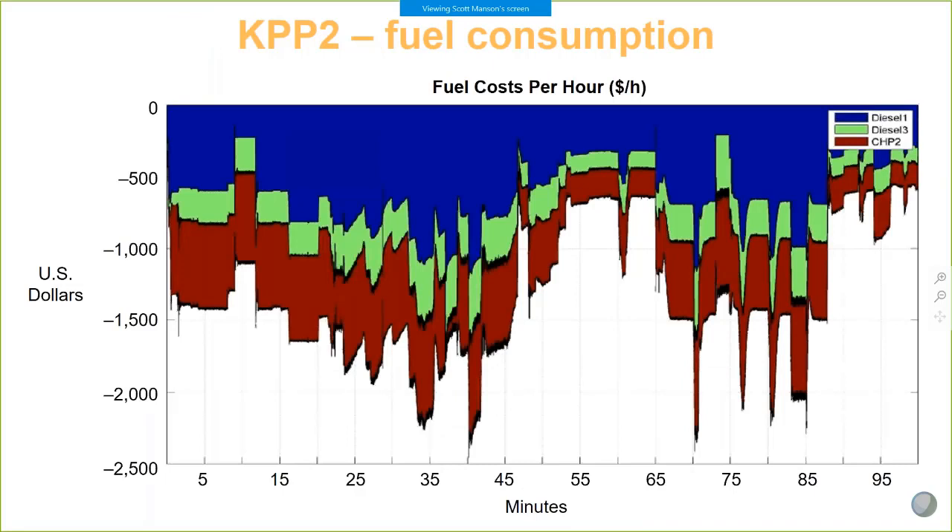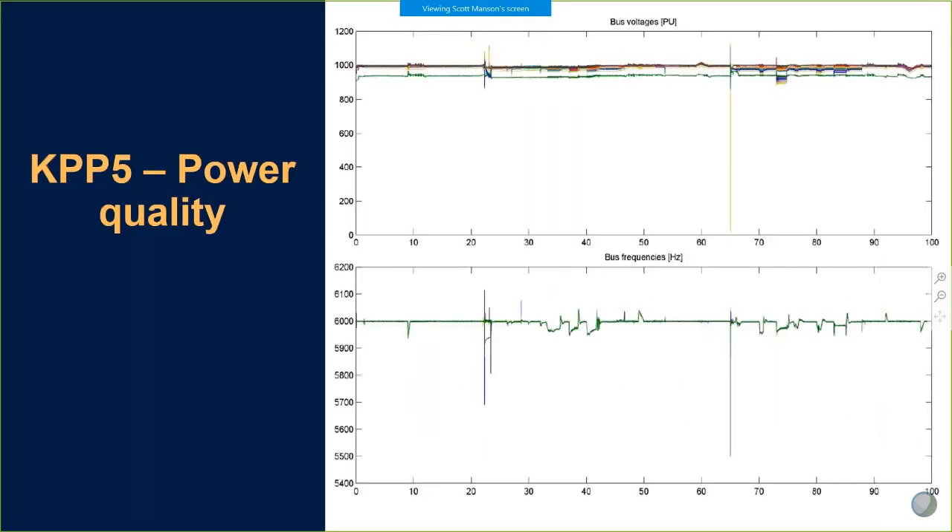This microgrid, if you recall the first one-line diagram, broke into three microgrids — technically four if you chose to. The next key performance parameter was fuel consumption. The objective was to use as little fuel as possible, though at times it was necessary to use a lot of diesel to improve reliability and cover periods of shading while islanded. Power quality was another interesting metric — a matter of voltage and frequency deviations from nominal. During off-frequency events, part of our objective was to provide grid support, and our controller — as it does in hundreds of field installations worldwide — provides grid stabilization support.